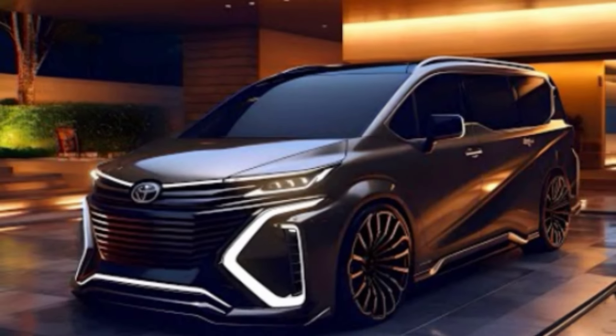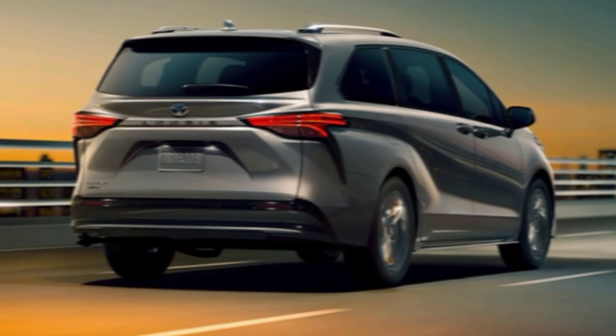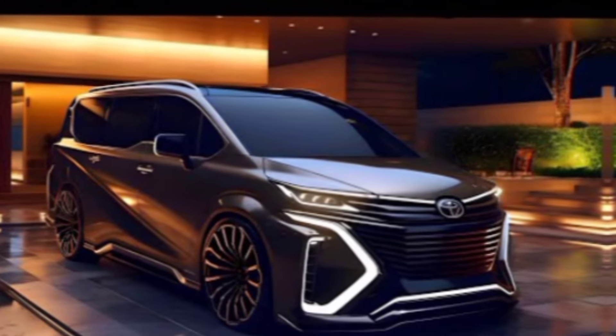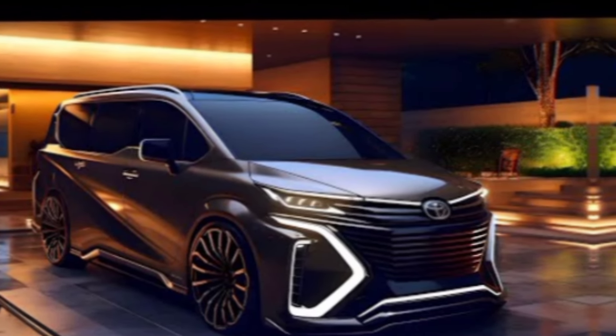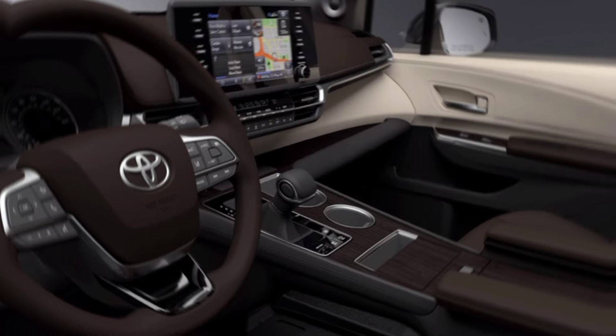The 2025 Sienna is only available as a hybrid, which is great news for fuel efficiency. It's powered by a 2.5-liter four-cylinder engine and two electric motors, and it gets an impressive 36 miles per gallon combined. It's also surprisingly quiet and smooth on the road.